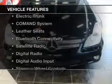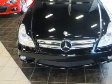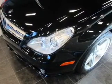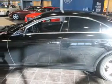The features include a power sunroof, steering wheel shift paddles, electric trunk, command system, leather seats, Bluetooth connectivity, a satellite radio, digital radio, digital audio input, and steering wheel controls.